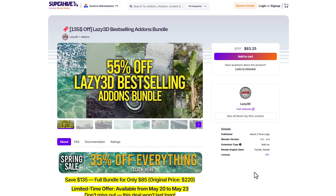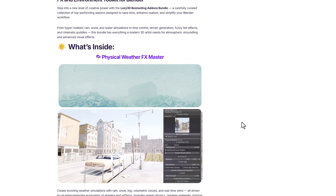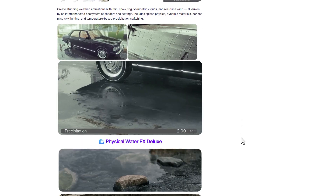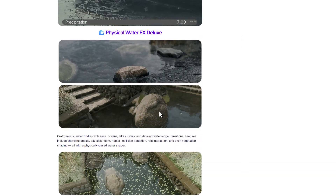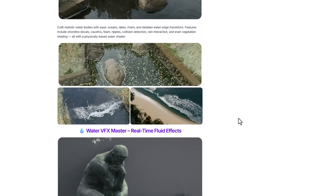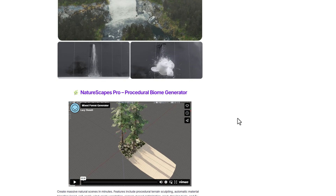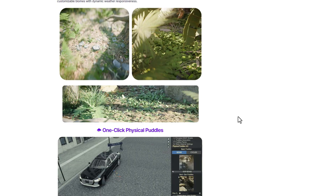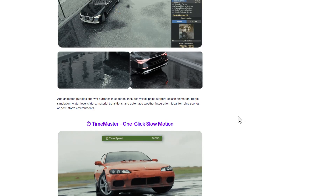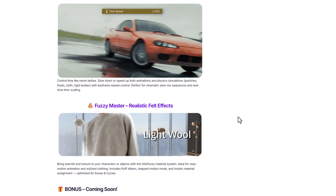There's also the Lizzy3D bestseller add-on bundle, doing 55% off, which comes with a couple of interesting Lizzy3D effect tools. This includes the Physical Weather FX Master, Physical Water FX Deluxe for adding water to your scene, Water VFX Master, Nature Skip Pro for procedural biomes, One Click Physical Puddle, Time Master, and for clothing stuff, the Fuzzy Master is also included.